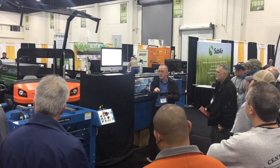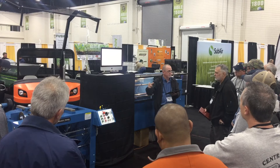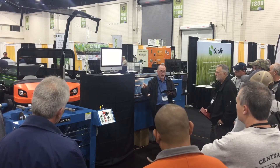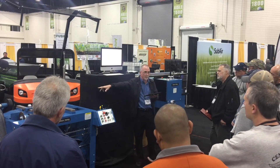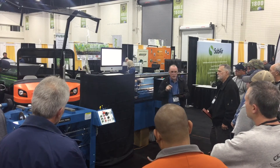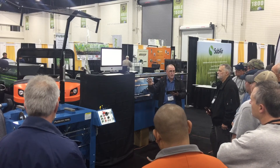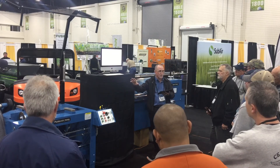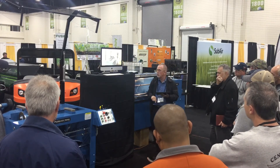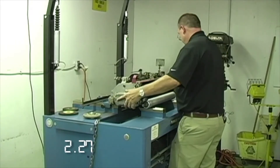Now think about this: if I take that cutting unit off the grinder, what happens to all those adjustments? They stay with the cutting unit. So when I put that cutting unit back on, it should still be adjusted. Those adjustments stay with the cutting unit — so once you go through all your cutting units the first time and do the pie tape adjustments, you can mow for a couple of weeks and then do a touch-up grind. We're going to start a timer just as soon as he sets the cutting unit on the grinder.